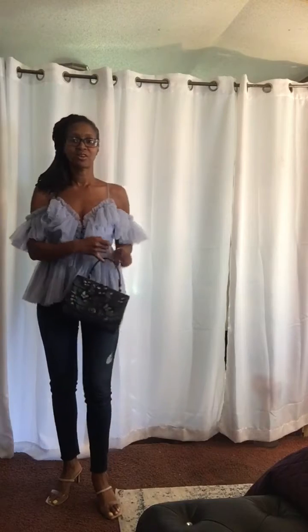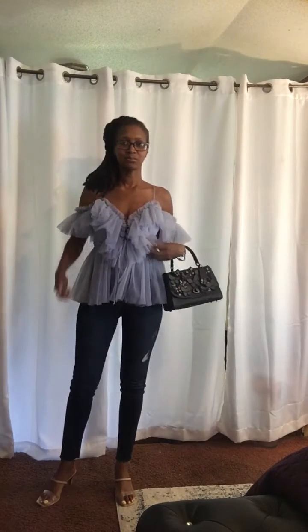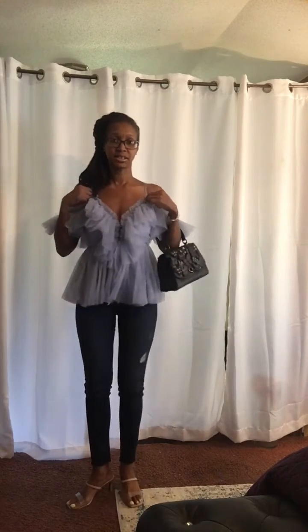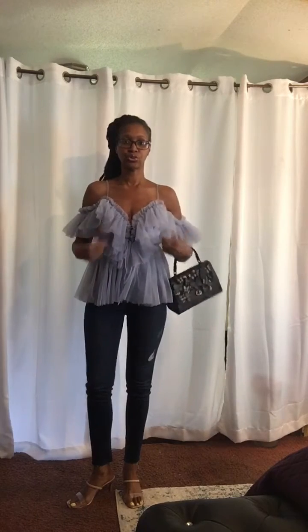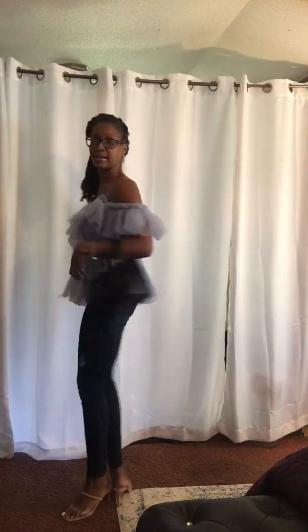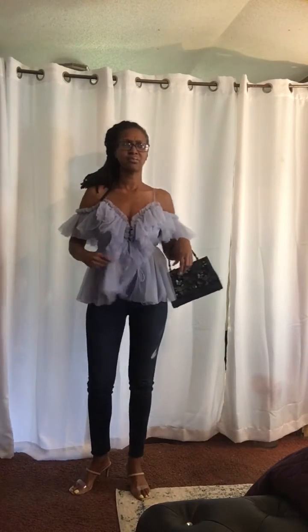So now let's get to the outfit. I have this blue ruffling organza top, nice little ruffling sleeves. I also have a little thin straps to hold the shirt on, and a little cut back. This is an organza top — I got it from Amazon.